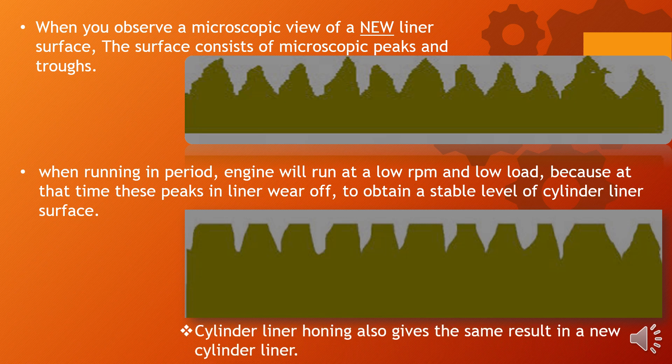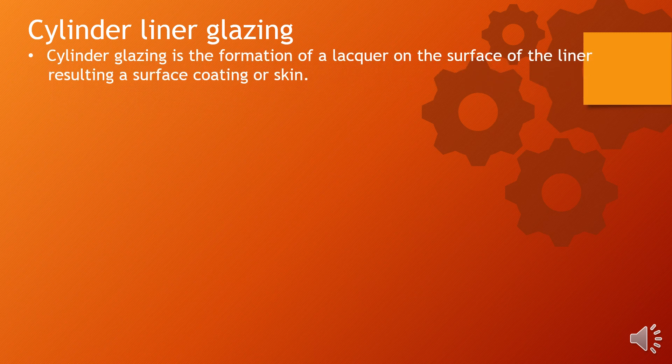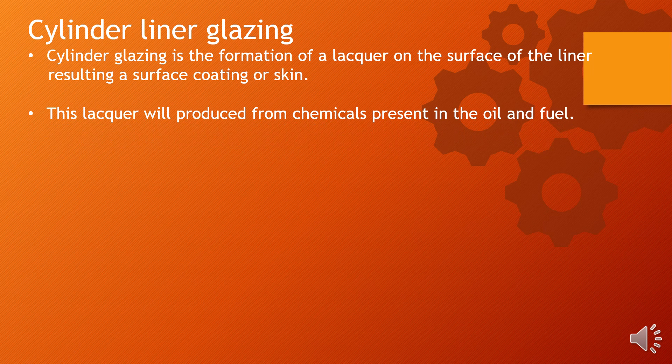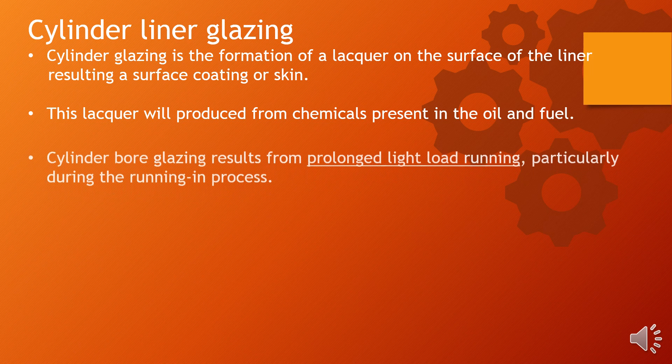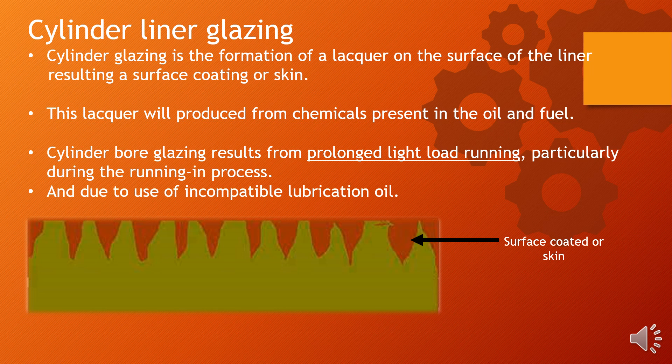Cylinder liner honing also gives the same result in a new cylinder liner. Cylinder glazing is the formation of a lacquer on the surface of the liner, resulting in a surface coating or skin. This lacquer is produced from chemicals present in the oil and fuel. Cylinder bore glazing results from prolonged light load running, particularly during the running-in process and due to use of incompatible lubrication oil. The diagram shows the corrugated surface coated and acting as a skin, preventing correct ring lubrication.